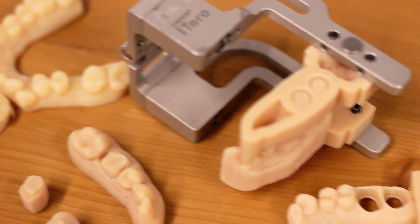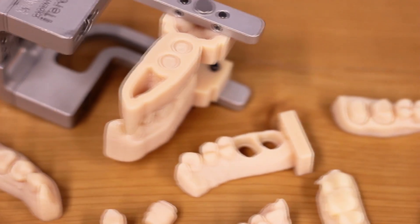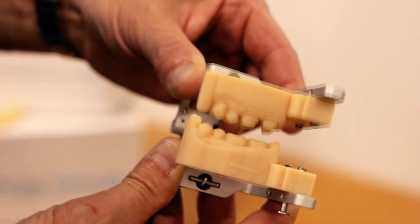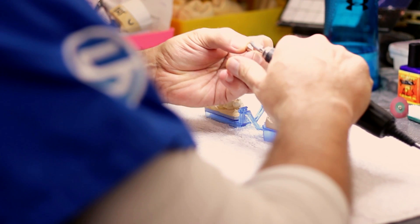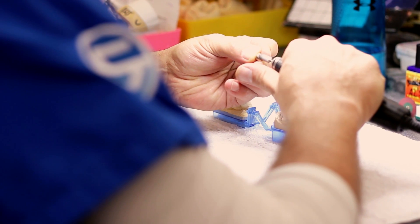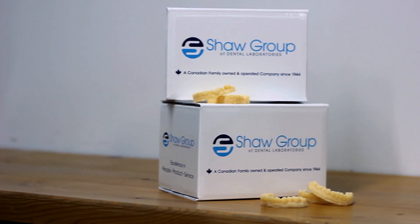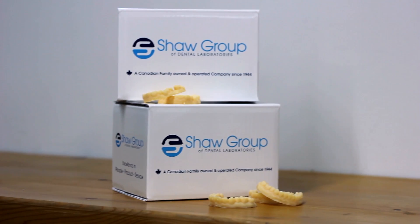Working with Proto 3000 has been a very positive experience. We've had the technical support which was a major factor for us in choosing Proto because with equipment like this, you have to have the tech support to make sure that your parameters are correct and that you're constantly monitoring the efficiency and accuracy of the equipment. Anytime we ever had any questions or a need for support, they were there the same day. So it was ideal for us.